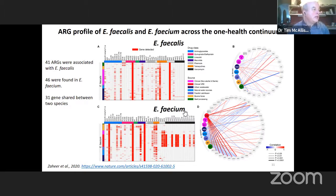Looking at the resistance genes, both faecalis and faecium exhibit intrinsic resistance — all are resistant to particular antimicrobials associated with streptogramin resistance and some aminoglycosides. So all enterococci, regardless of source, are resistant to those antimicrobials.